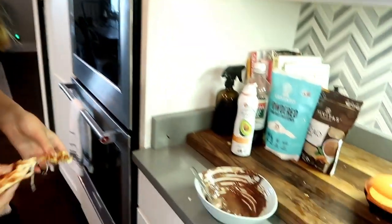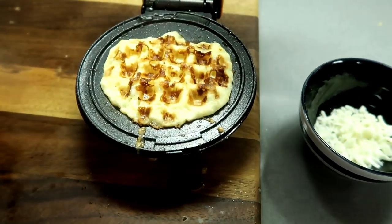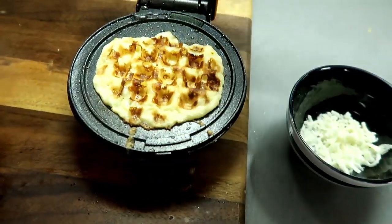We're gonna keep working on these, making some other recipes. Let's see what this one's looking like — he's looking pretty good. I think it needs to get a little bit more crispy.